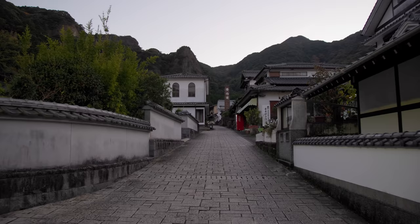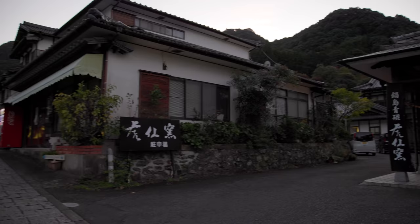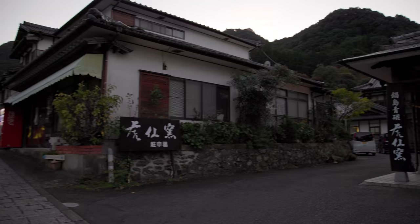Let's head up this street and see what we can find. Beautiful, stunning — I think that deserves a picture.